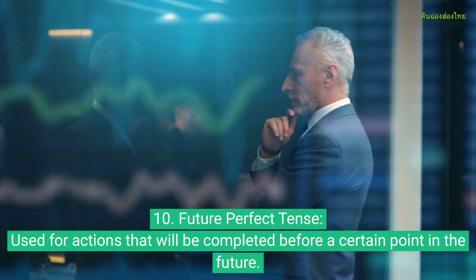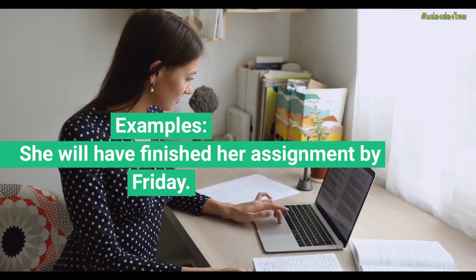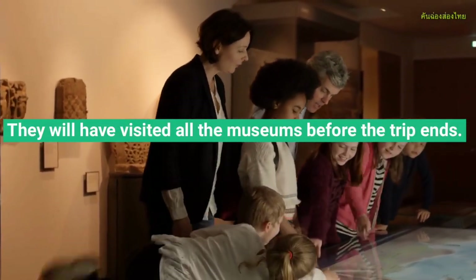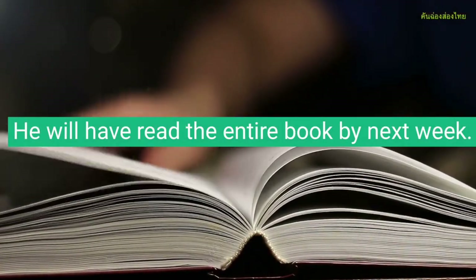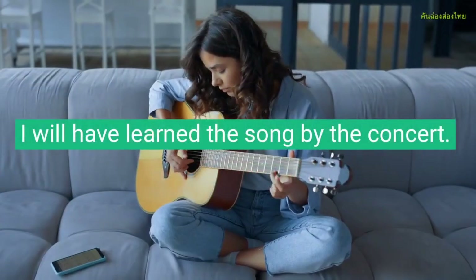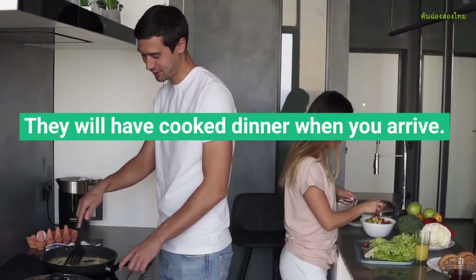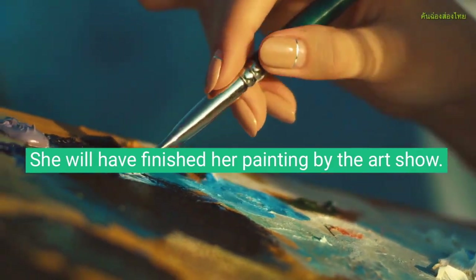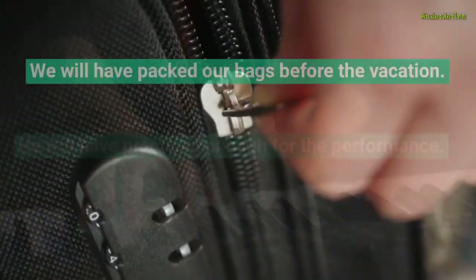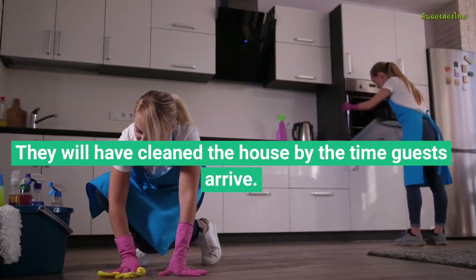Future Perfect Tense, used for actions that will be completed before a certain point in the future. Examples: She will have finished her assignment by Friday. They will have visited all the museums before the trip ends. He will have read the entire book by next week. We will have completed the project before the presentation. I will have learned the song by the concert. They will have cooked dinner when you arrive. She will have finished her painting by the art show. He will have practiced enough for the performance. We will have packed our bags before the show. They will have cleaned the house by the time guests arrive.